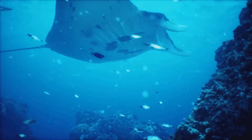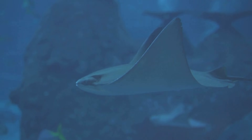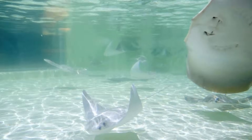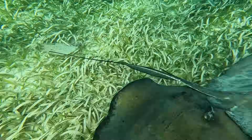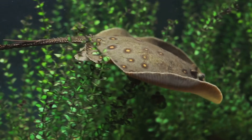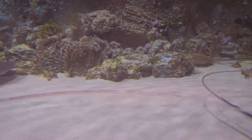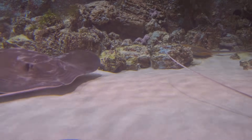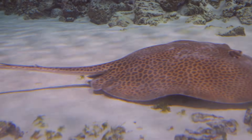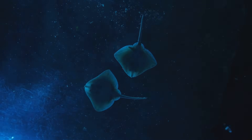Some rays move in a different style. Instead of flapping, they ripple their bodies. A wave travels along the edges, keeping them close to the seabed for hunting or hiding from something bigger. They're gentle, unhurried swimmers, but can sprint to escape danger. Their flat shape slips through water with little effort, like a beautiful underwater ballet.